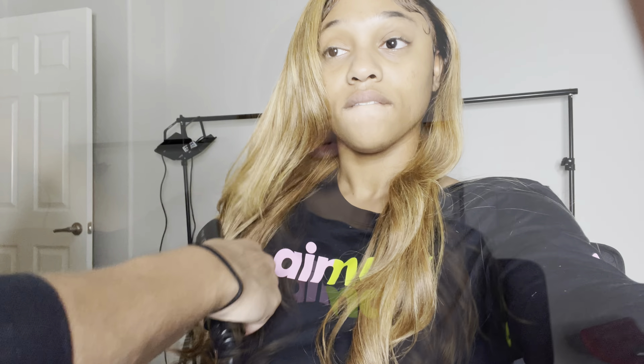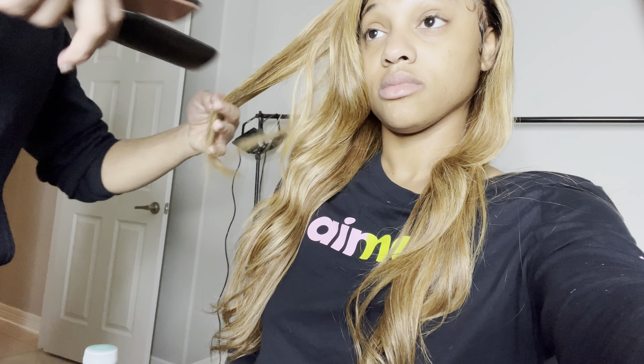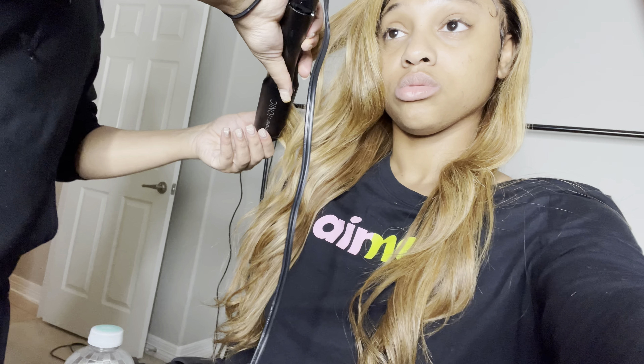How we looking y'all? I'm loving it! Y'all, if y'all are in Houston, Texas, please hit up my cousin because he will get you right. Frontals, frontal sew-ins, closures, wigs — he makes wigs, he puts them on. I'm slayed to the gods — look at that!